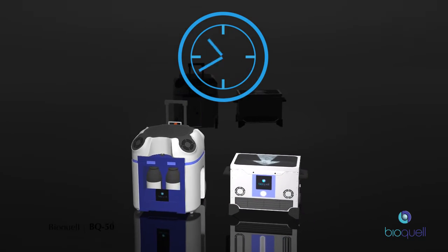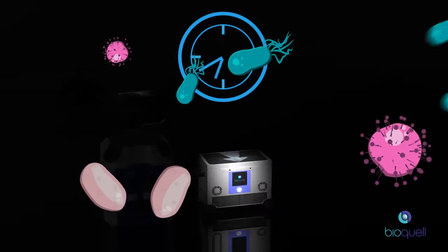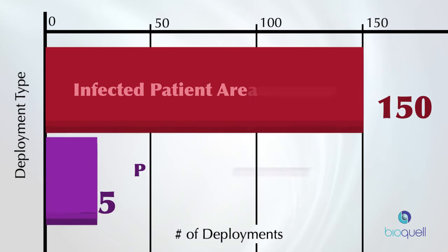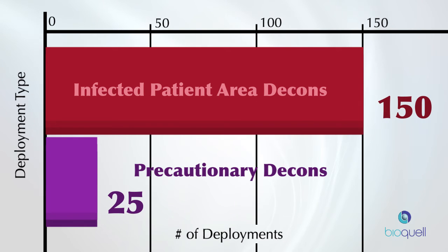Never worry about technology underuse or even abandonment, ineffective operation, or poor results. With the proactive service, you know HAI rates are being targeted every day.